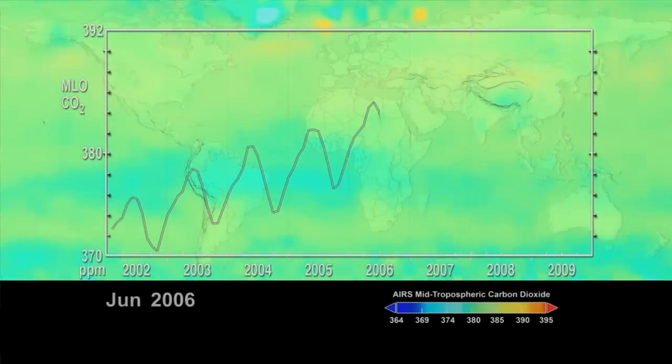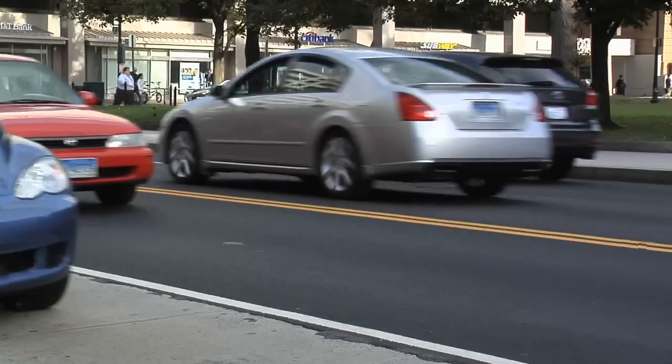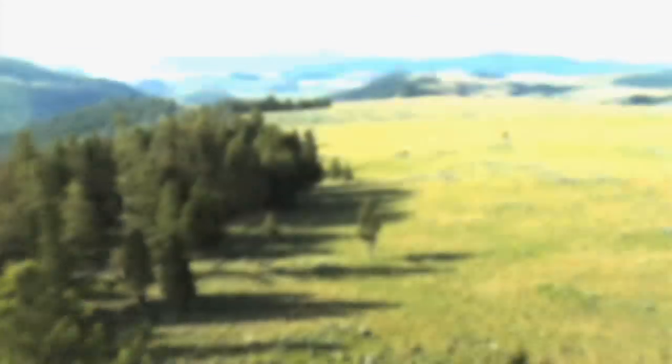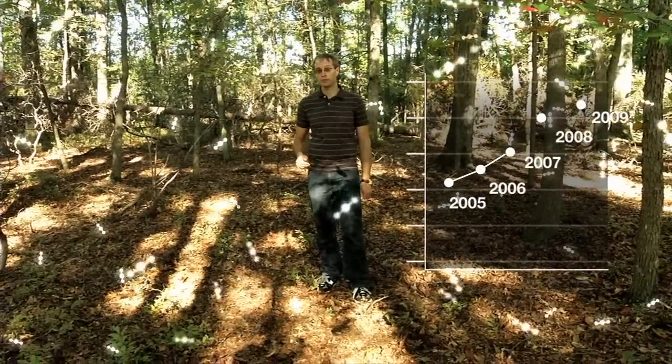The Earth's climate is warming rapidly, and a rise in greenhouse gases is a primary cause. Half of human carbon emissions are reabsorbed by ecosystems, like forests. To understand the impact on the Earth's climate, we need to know how much carbon is contained in forests, and how much that amount changes.